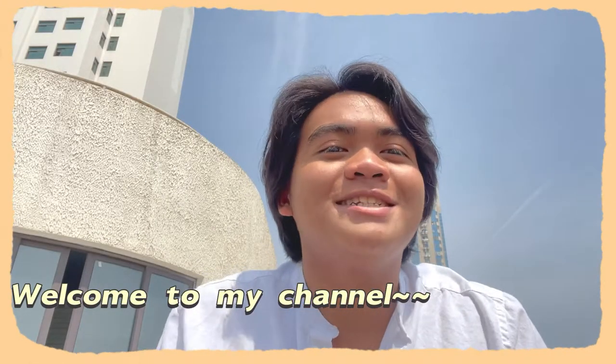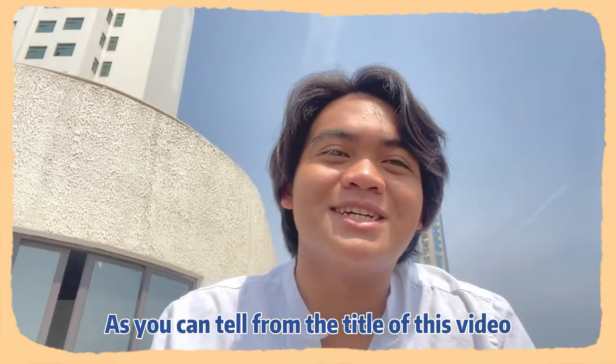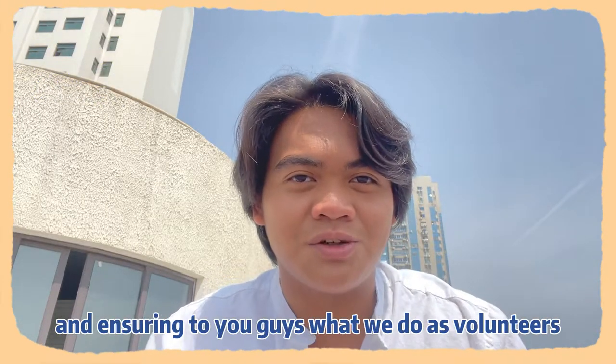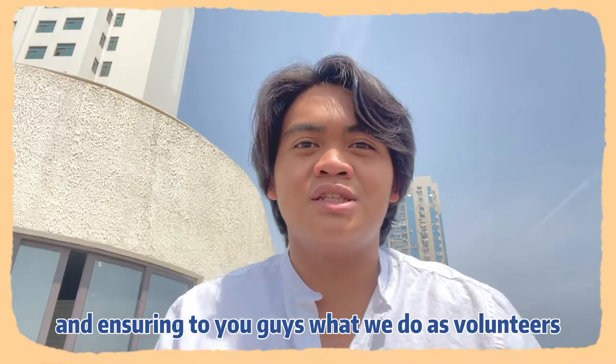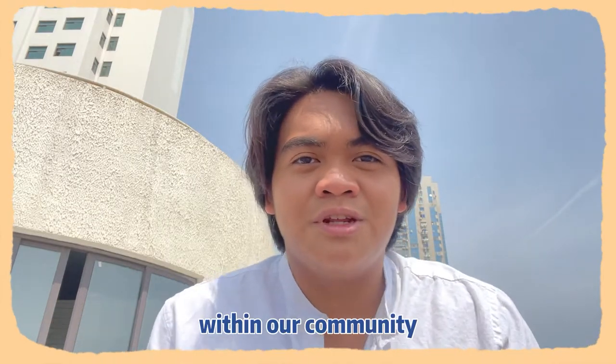Welcome back to my channel! Hello everyone! As you can tell from the title of this video, I will be volunteering today. I will be documenting an intro to you guys on what we do as volunteers to help contribute and maintain safety and security within our community.